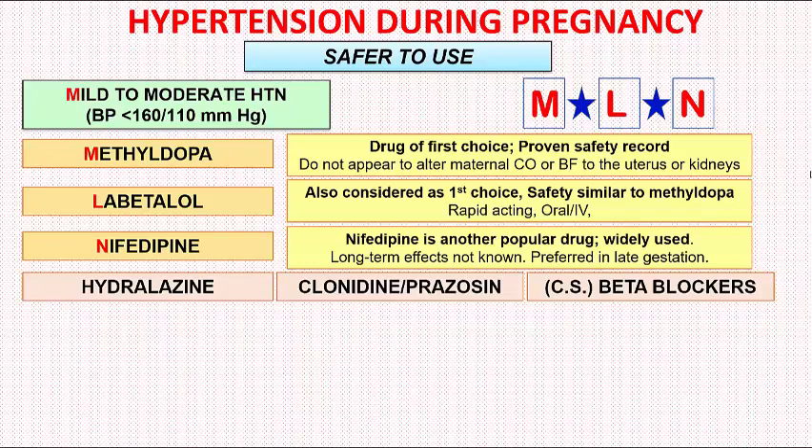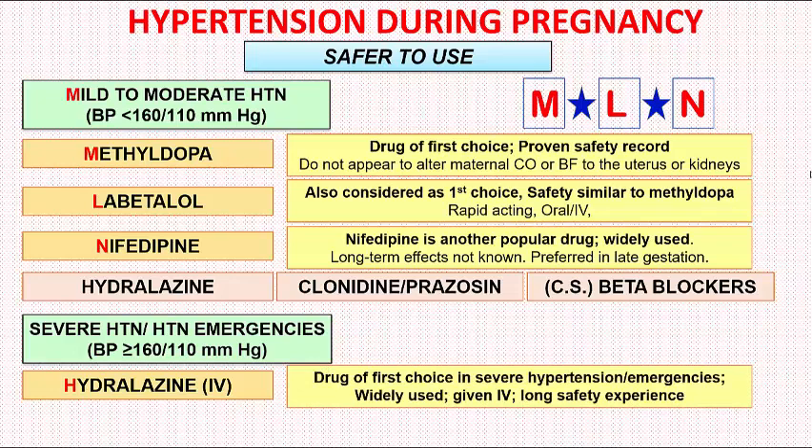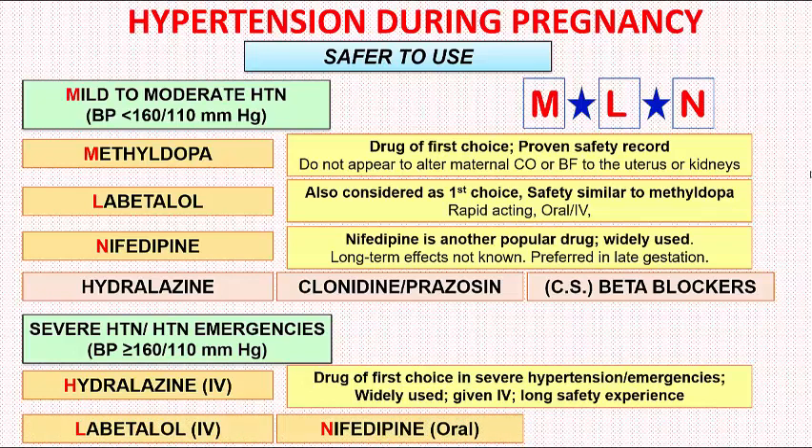Next, we look at drugs used in severe hypertension and hypertensive emergencies. Severe hypertension is defined as blood pressure greater than or equal to 160/110 mmHg. The drug of choice is intravenous Hydralazine, which is widely used and has a long safety experience. Other drugs that can be used include intravenous Labetalol, oral Nifedipine, and intravenous Nitroprusside. We remember these by the mnemonic HLN — H for Hydralazine, L for Labetalol, N for Nifedipine and Nitroprusside — remembered as 'He Loves Newborn.'